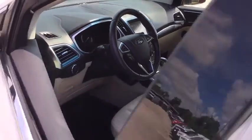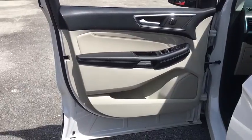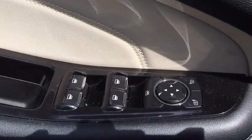Power liftgate, traction control, power passenger seat, remote engine start, navigation system, dual airbags, power steering, four-wheel disc brakes, AM-FM stereo with CD player.